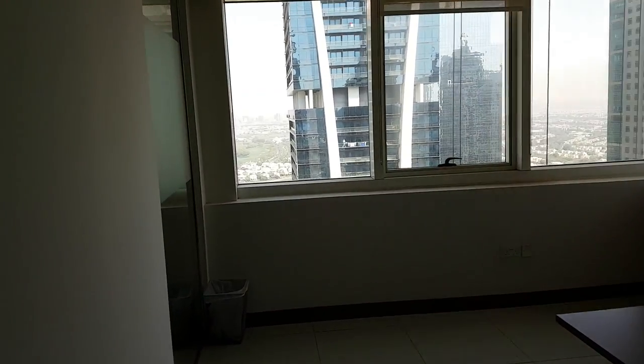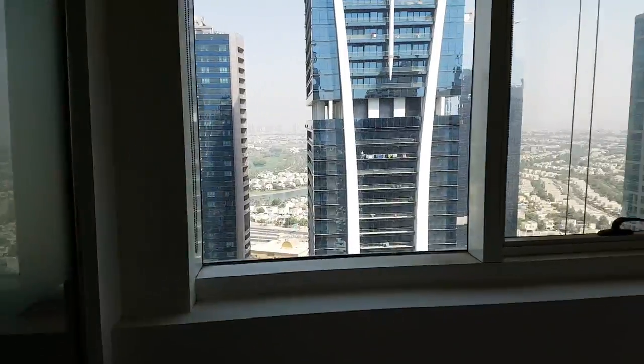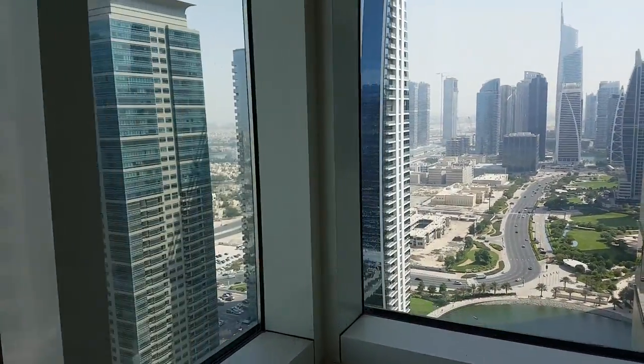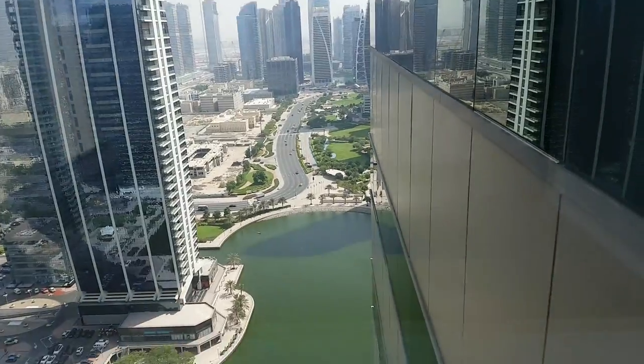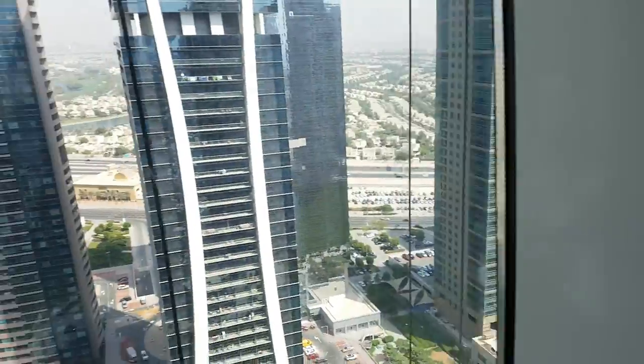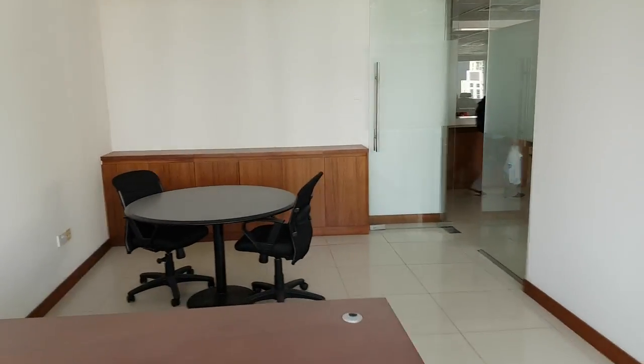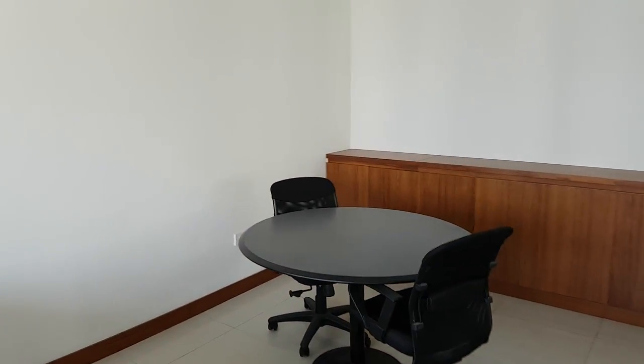This looks like the big boss's office — it's a corner office, so you get the view from there and from there. The furniture can stay if we choose to keep it.